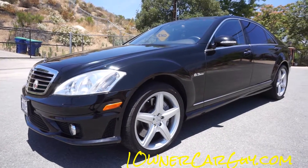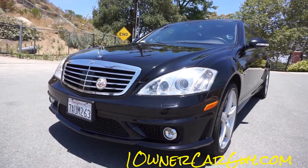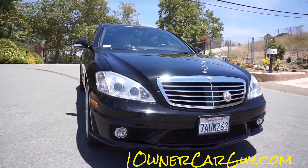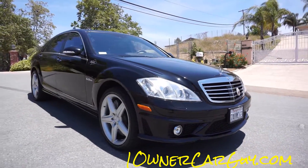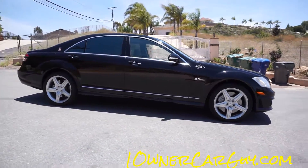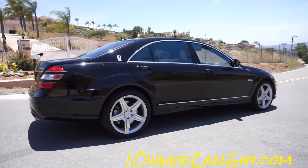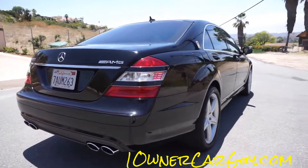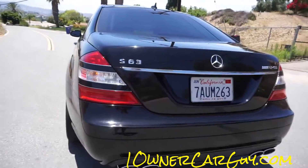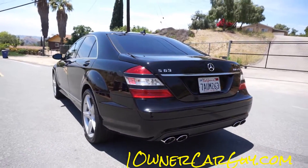One owner car guy, oneownercarguy.com, and what I've got here for you today is an absolutely stunning 2009 Mercedes-Benz S63 AMG — the big body, the flagship. It's got distronic cruise, parking sensors, and it tells you if somebody's on the side of you when you're getting ready to change lanes, beeps at you and clicks at you. This car is to the bone — somebody didn't just add that stuff on an S550, this is the real deal.